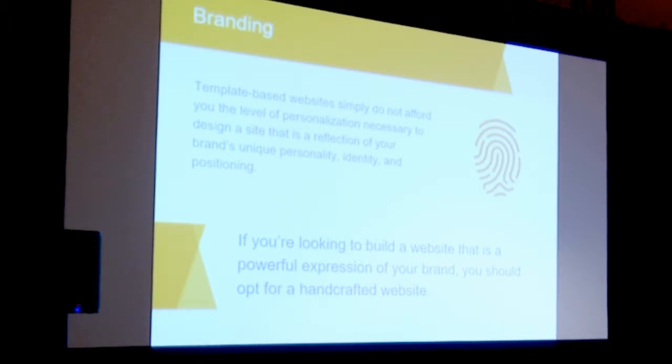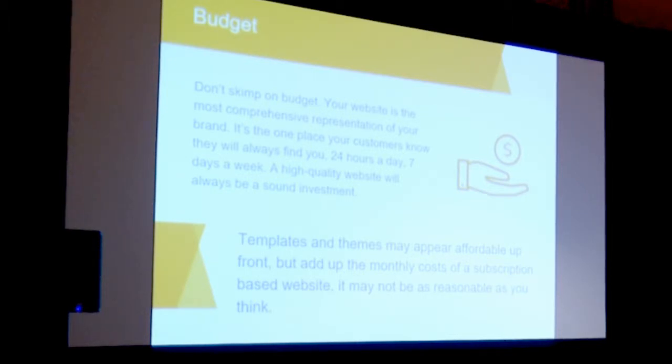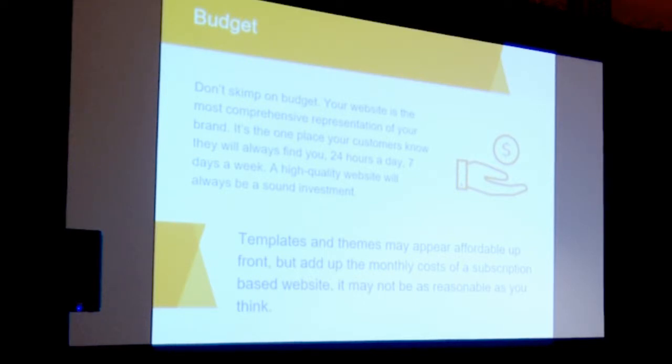There's a lot more flexibility with a custom website. When you think about budget, it's easy to get into a template website because it's off the shelf. But there are always ongoing fees — monthly fees anywhere from $200 to $500 a month. When you add those up over time, if you pay a little more upfront for a custom website, it's yours and you own it. It becomes an asset of your practice. I've been part of many practice sales where the website became more valuable than any equipment in the office, because it's generating patients.